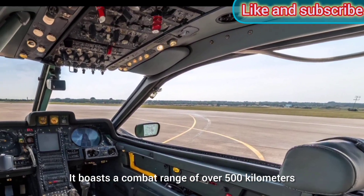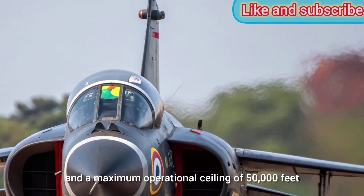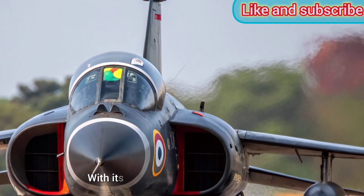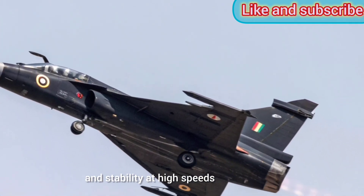It boasts a combat range of over 500 kilometers and a maximum operational ceiling of 50,000 feet. With its fly-by-wire flight control system and advanced avionics, the Tejas offers superior handling and stability at high speeds and altitudes.